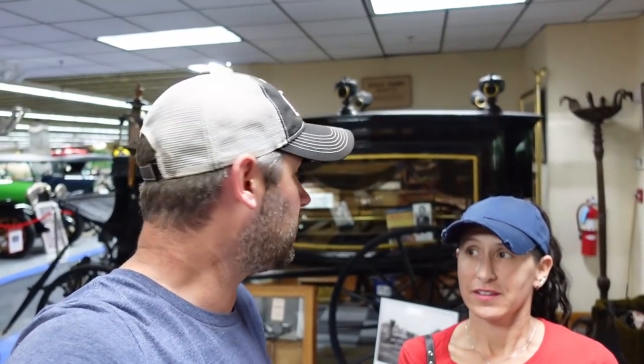Behind us is a very cool piece of history. This is the hearse that carried Abraham Lincoln's body — from wherever it started, all the way to Springfield, Illinois — making about 180 different stops. I'm not sure how they got it here, but it's pretty cool to see, just knowing that President Lincoln was transported in this hearse.